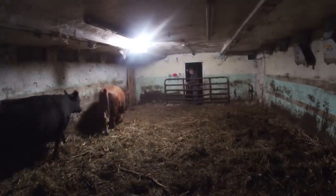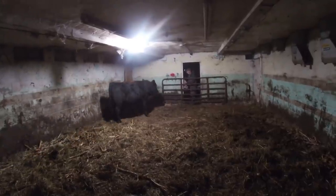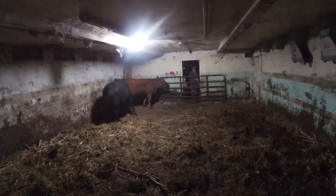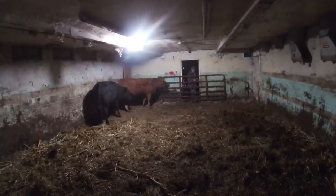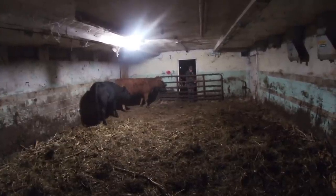The black steer in this pen is going to a local farmer — I sold him to him; he wants to butcher him next year. The heifer I will keep for a replacement heifer. I will probably butcher a couple of my older cows this fall and keep her as a replacement.